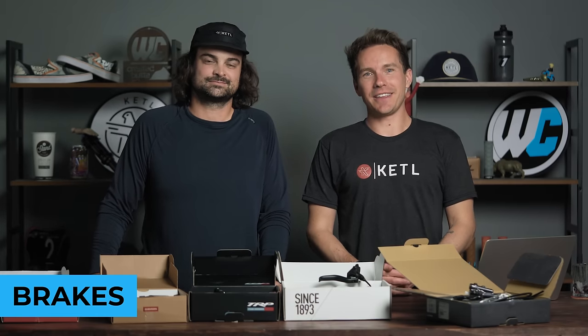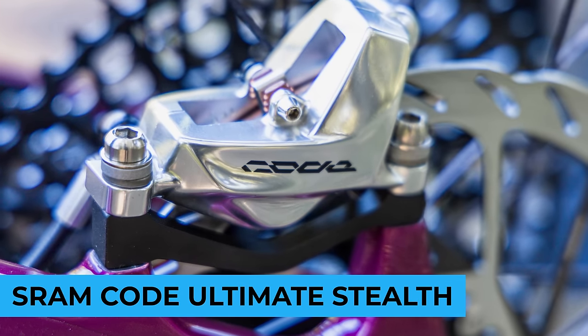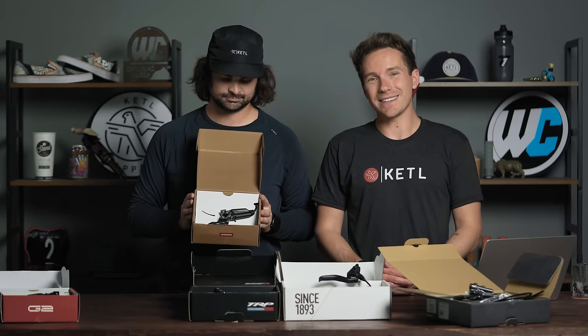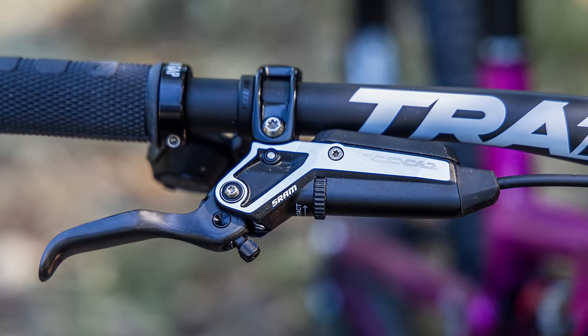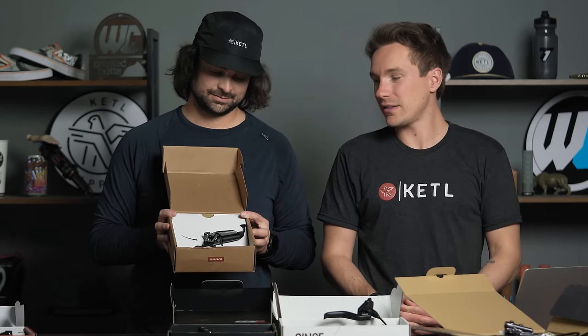The brakes category — they help you stop whatever you got going. In the number five position: the new SRAM Code Ultimate Stealth. It's got a carbon lever blade, which is crazy — first time they've ever done that on the Codes. The Code Ultimate is the highest-end Code there is. Super fancy new lever body and lever blade that sits flush with the handlebars. Most powerful brakes SRAM has ever made, hands down. They look great, they work great, no complaints.